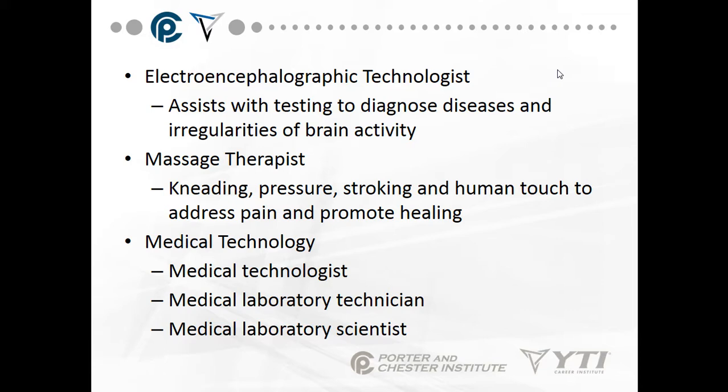An electroencephalographic technologist assists with testing to diagnose diseases and irregularities of brain activity — putting leads on your head to watch the electrical conductivity in your brain. A massage therapist uses kneading, pressure, stroking, and human touch to address pain and promote healing and circulation.